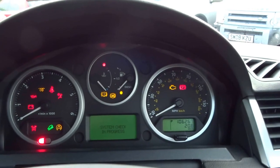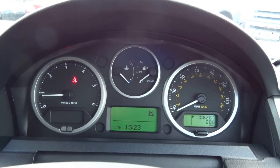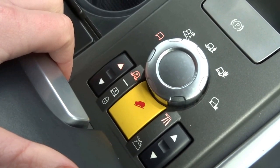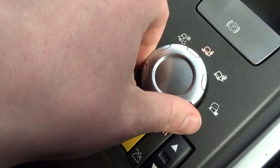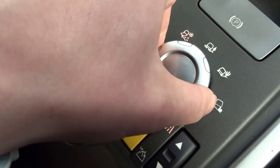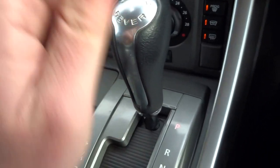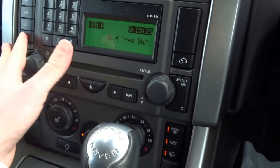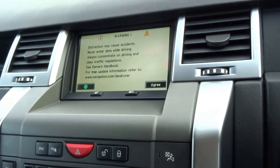I'll just start the engine — as you can see, no warning lights. You've got the various suspension settings, which I'll put into the off-road position so I can show you as we get out. Then you've got the different terrain settings, electric handbrake, seat heating as I said, dual zone climate control, heated front windscreen, auxiliary input, CD player, FM/AM radio, and full satellite navigation.